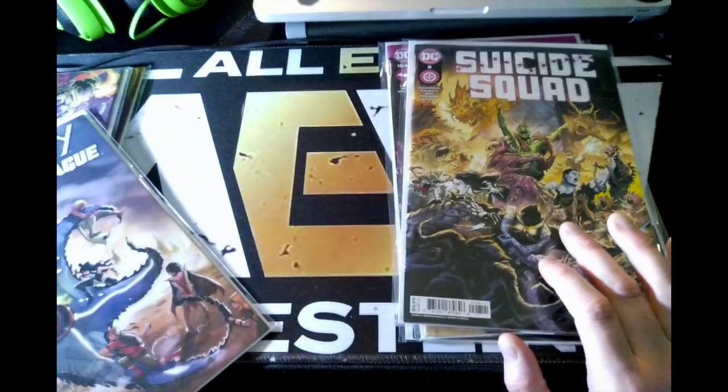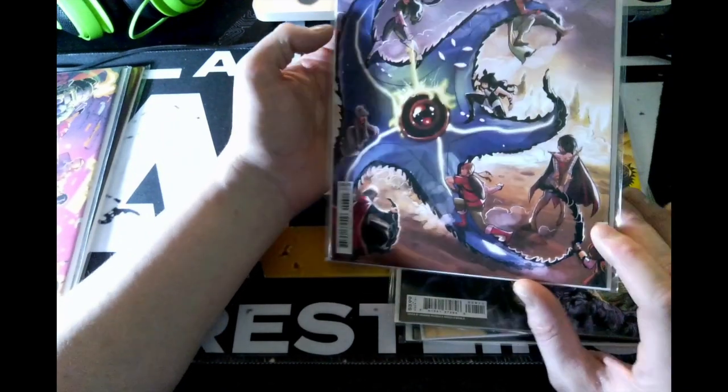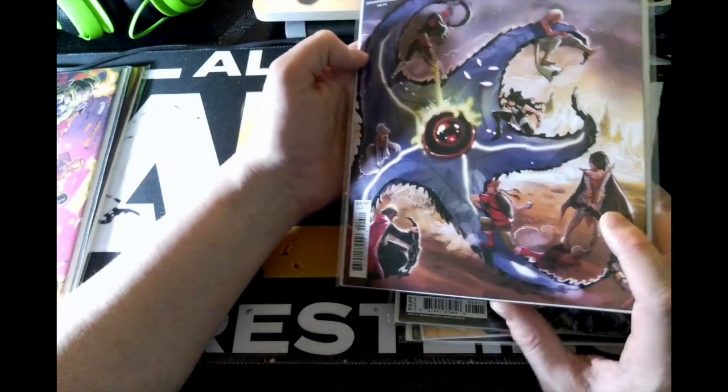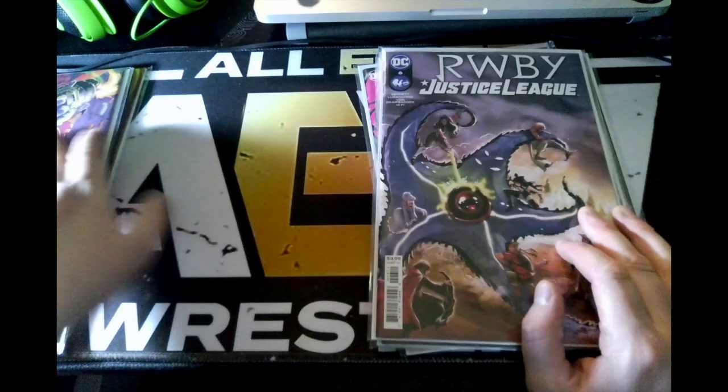Next up we have issue six of RWBY/Justice League, and there you go — you've got Starro right on the front cover, kind of a homage to that classic Justice League comic I was talking about.